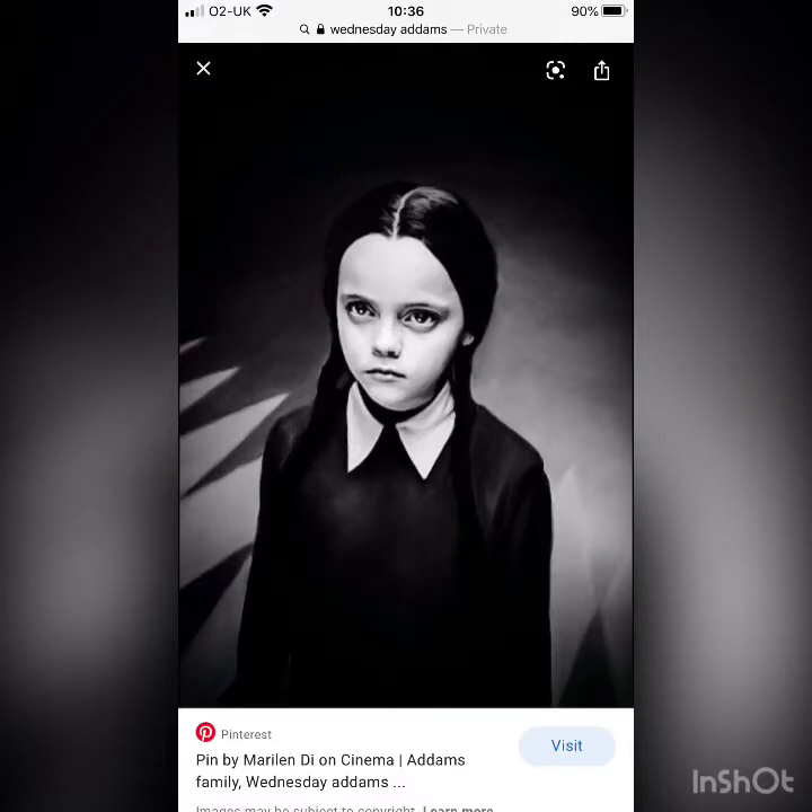Hi, in this video I'm going to show you some looks I've put together inspired by my favourite Halloween Vamps.